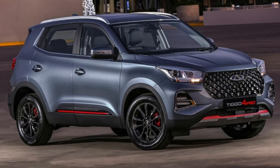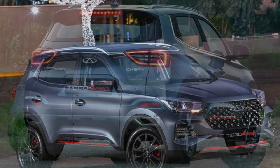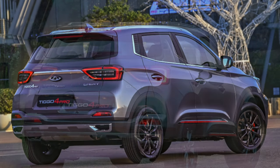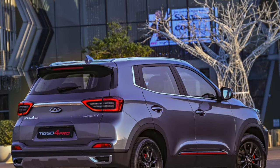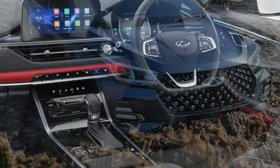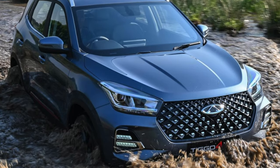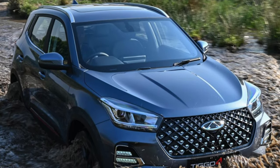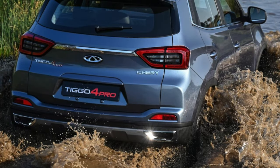5. Cheaper rear suspension. To be honest, I don't consider this a major drawback, because for most drivers there will be no noticeable difference between the multi-link rear suspension that was on the Tiggo 4 and the beam that came with the update. This is not a driver's car to feel such changes, especially if the driver has little experience. But the fact of a cheaper and simplified design is obvious, and for some this may be almost the decisive argument.